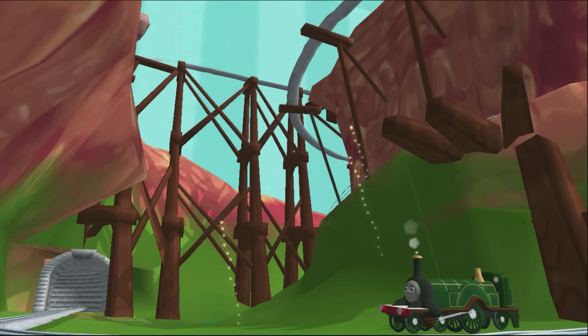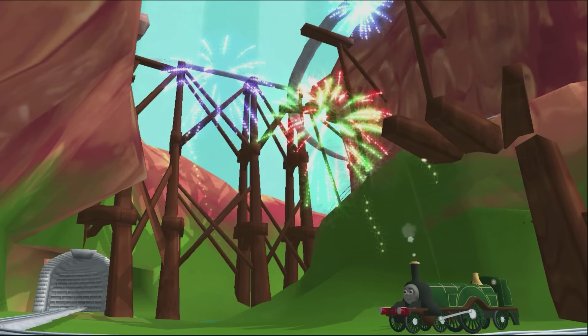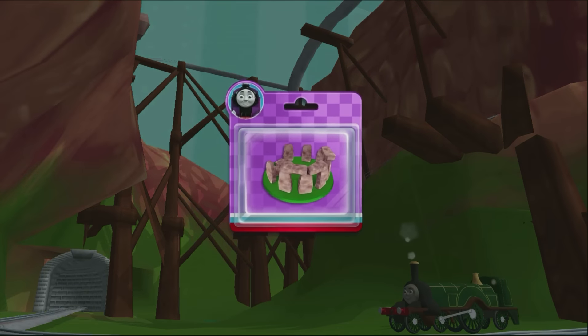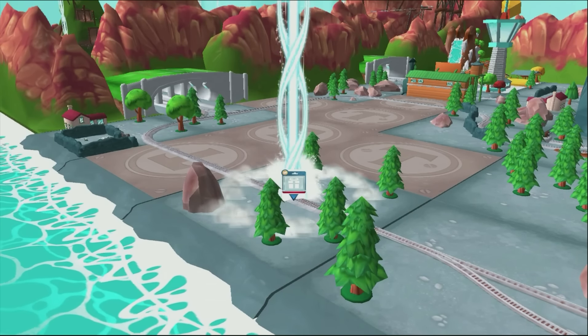I think your engine wants to do that again. Which special surprise will you choose this time? Help your engine find the surprise pack.